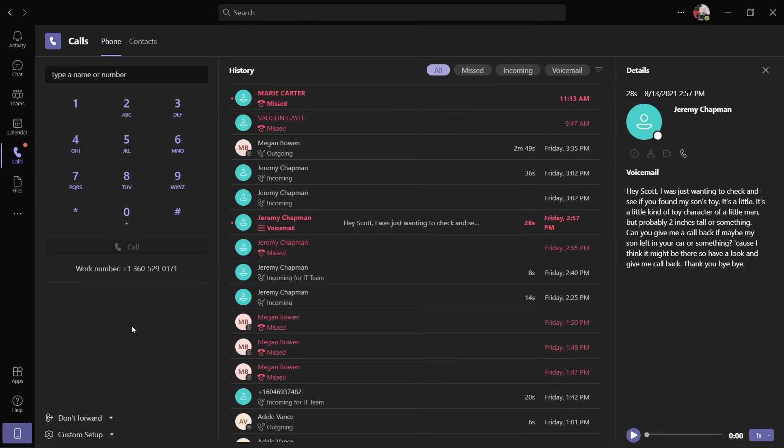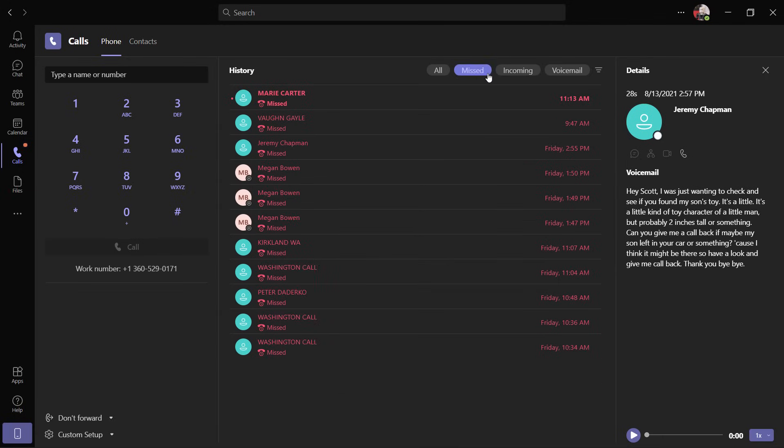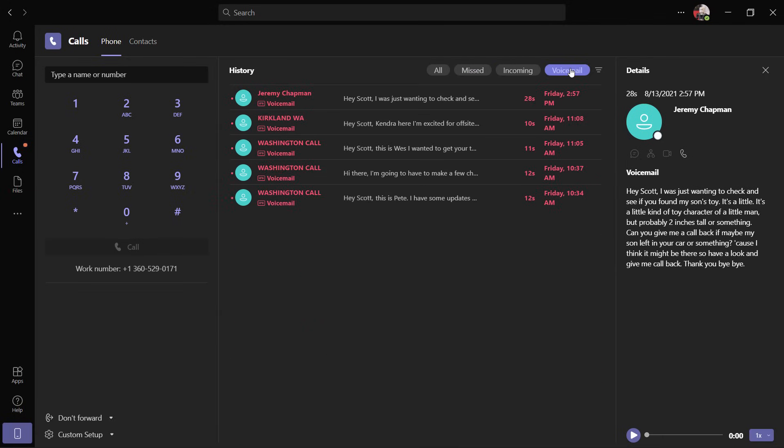Sure, that's my favorite part. If your admin has already set up calling for your organization, right here in the Calls tab you'll see a familiar touchpad. If you don't have PSTN calling set up, the number pad won't appear, but you can still make one-on-one calls to others inside of Teams. Here I can see my PSTN work number, and in the middle I get this great view of call history with an expanded vertical list. I can filter on missed calls, incoming calls, and any calls with voicemail.